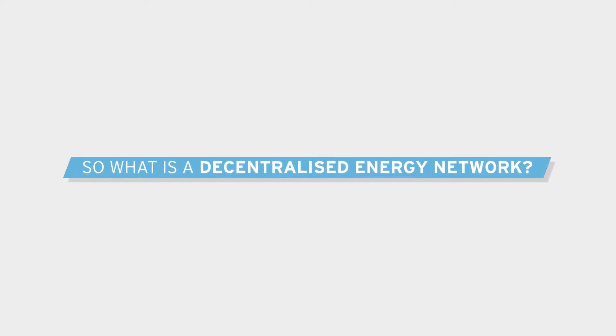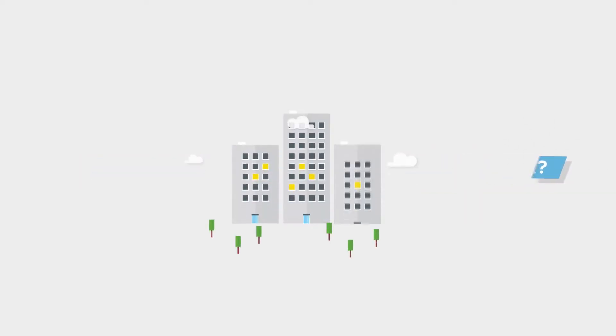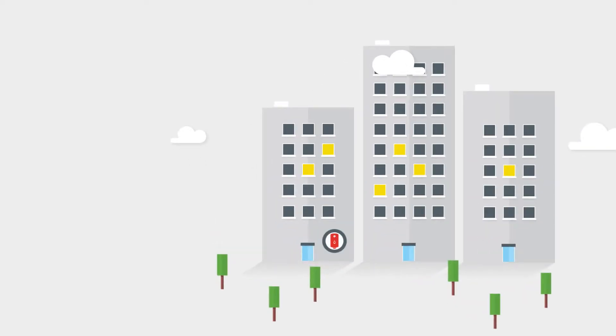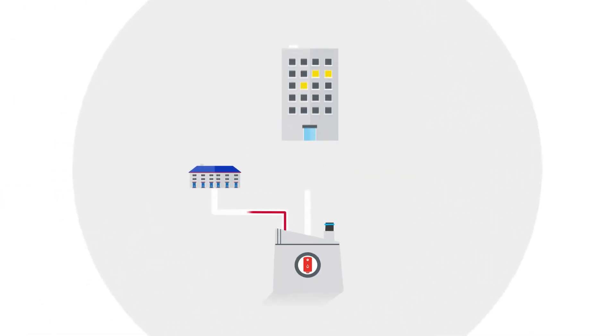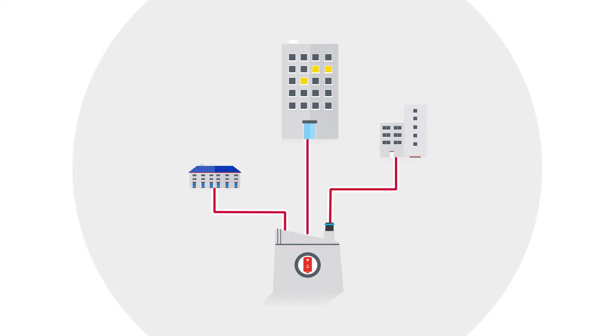So what is a decentralised energy network? Traditionally, housing blocks either have their own shared communal boilers that provide hot water and heating to all the homes in the block or the estate, or each flat has its own individual boiler. This project creates one central energy centre and underground pipe network that provides hot water and heating to more homes, more efficiently and with a lower carbon footprint.